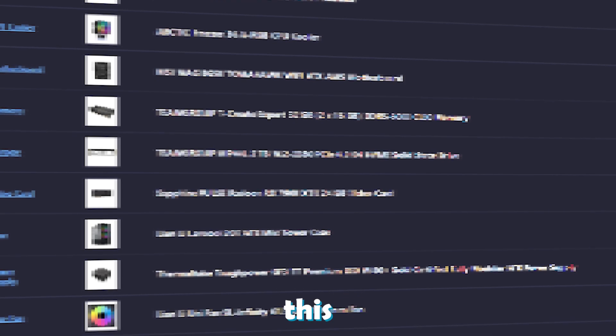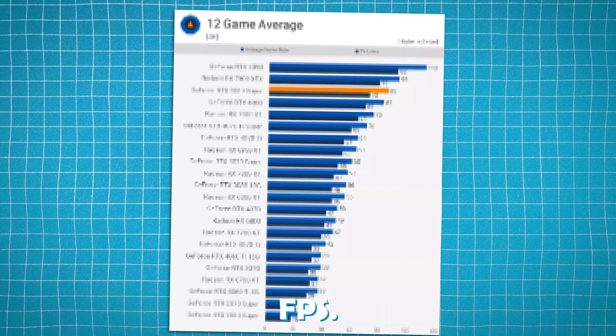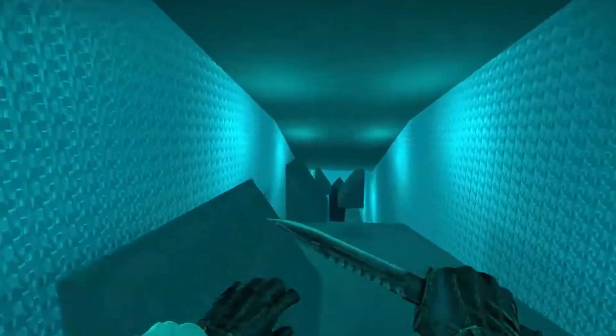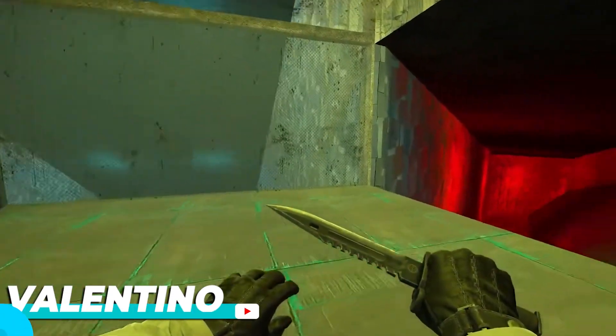Today I'll show you the components you should buy at this price point if you want to get the fastest performance for gaming, and I'll show you the level of performance or FPS you can expect in high-demanding games and esports shooters as well. The link to this exact gaming PC build will be down below in the video description. My name is Valentino — let's start.